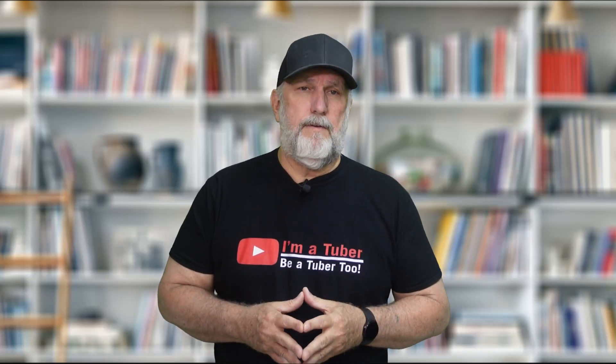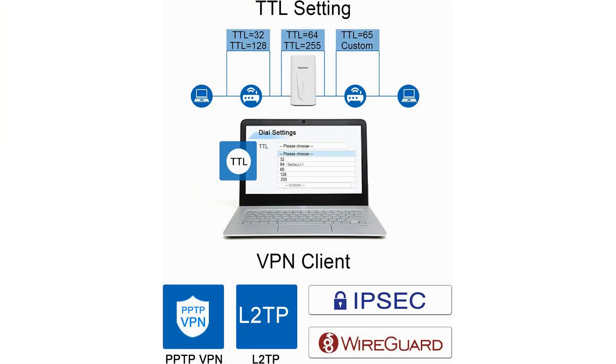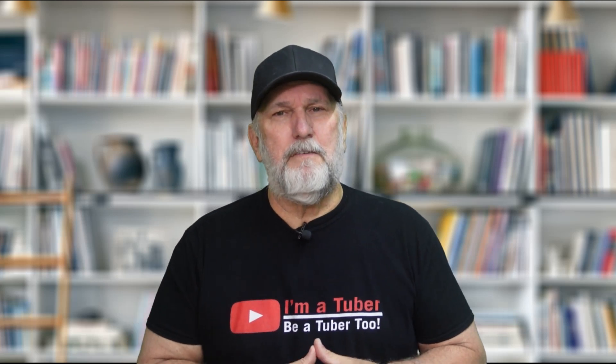Now the NR330 5G router supports multiple features including TTL settings, band locking, a VPN, a mesh network, QoS, DDNS, and more. The YECOM 5G LTE router has built-in six high-gain, wide-bandwidth cellular antennas to enable a wide range of signal coverage. Let's go ahead and jump into the interface and do some speed tests that you're going to want to see.